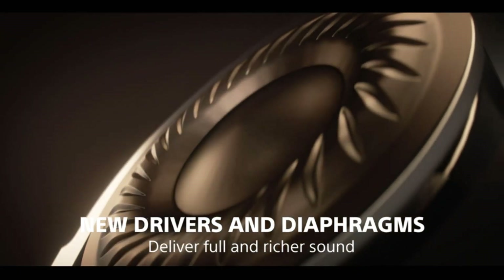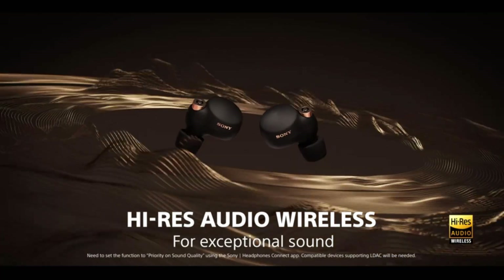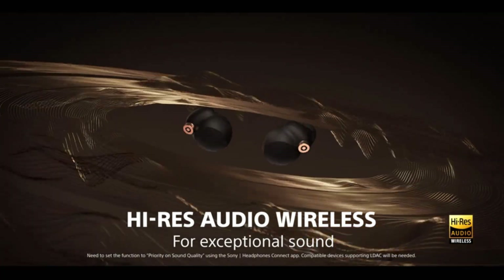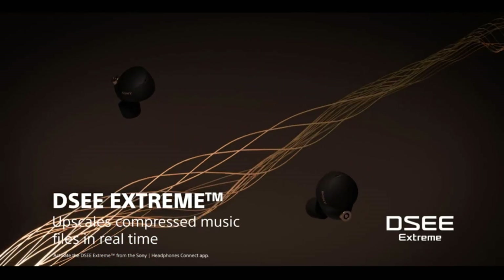While earphones with active noise canceling have been around for quite a while, the technology has advanced a lot in a couple of years and has become more well-known. ANC earphones can help keep you focused in a loud office or block out engine noise on planes, trains, or buses.